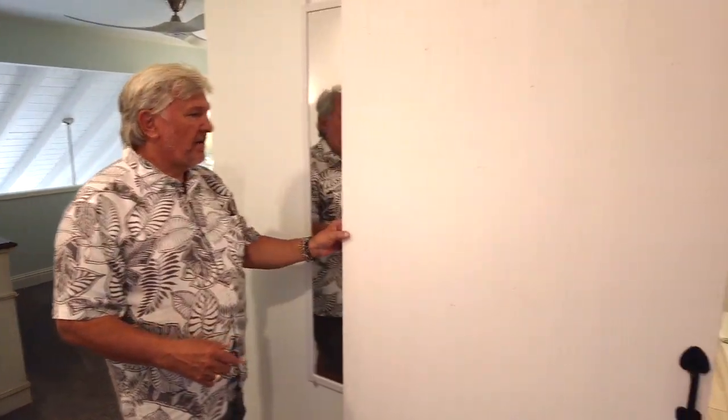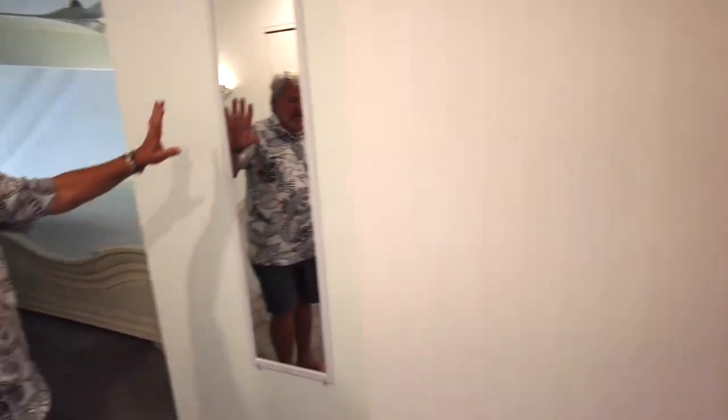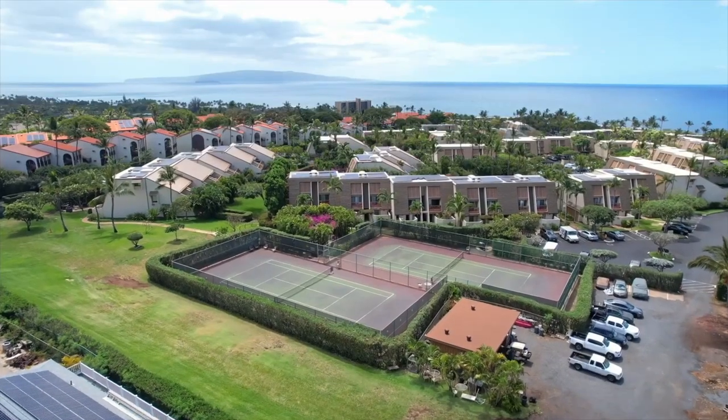Another cool feature of this unit is the great barn door that slides closed when somebody's in the bathroom. There's also a mirror on the wall so you can check how you're looking before you go out to dinner.